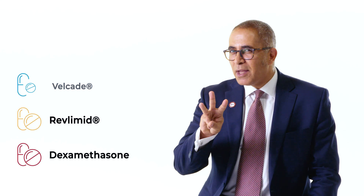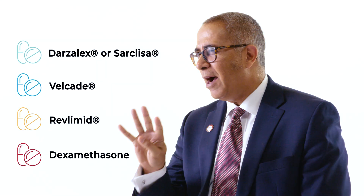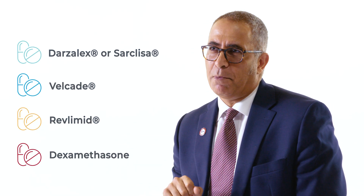Is it two? Is it three? Or is it four? How many drugs does a patient really need for their first-line therapy with multiple myeloma? Let's talk about quadruplets.